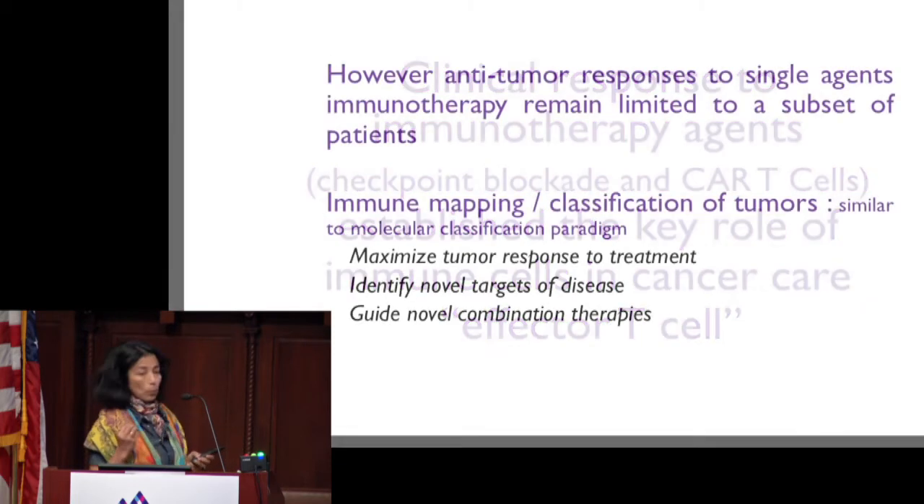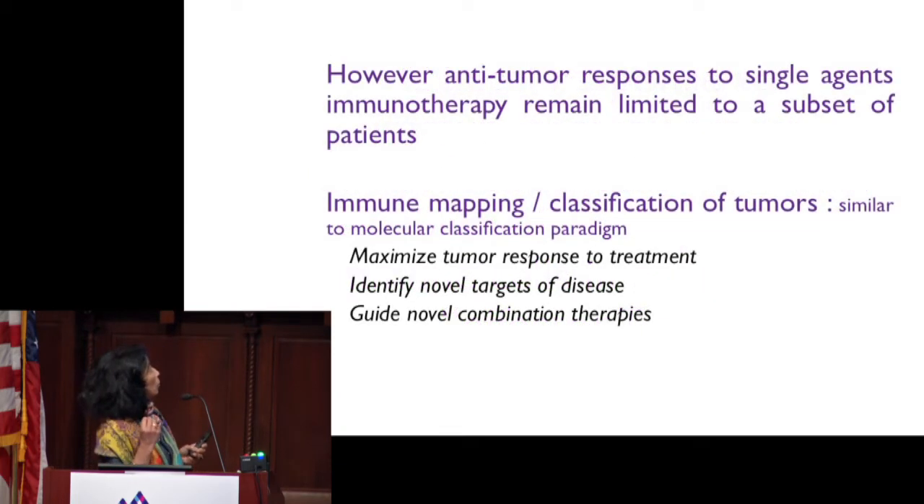However, antitumor response to single-agent immunotherapy remains limited to a subset of patients. This is very similar to what we learned from Jim Holland, a Sinai giant, who showed us that tumor lesions also respond poorly to single chemotherapy agents.